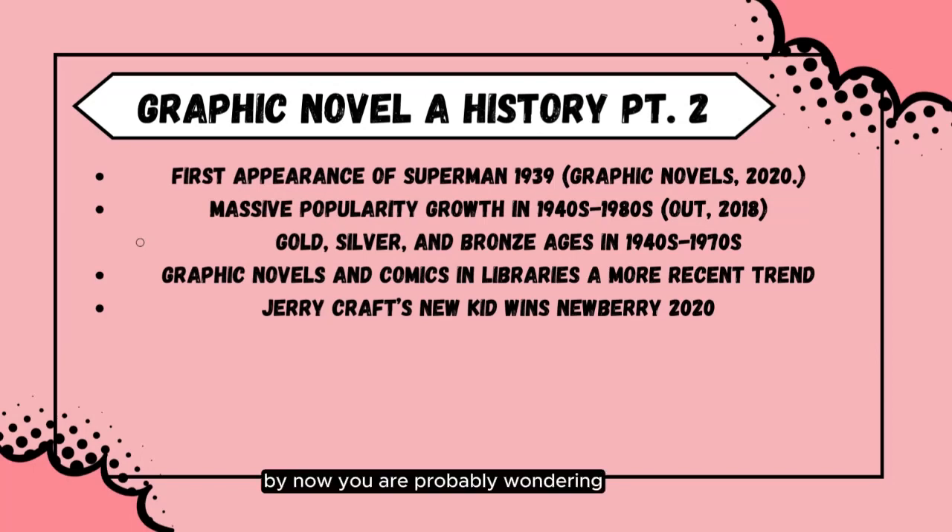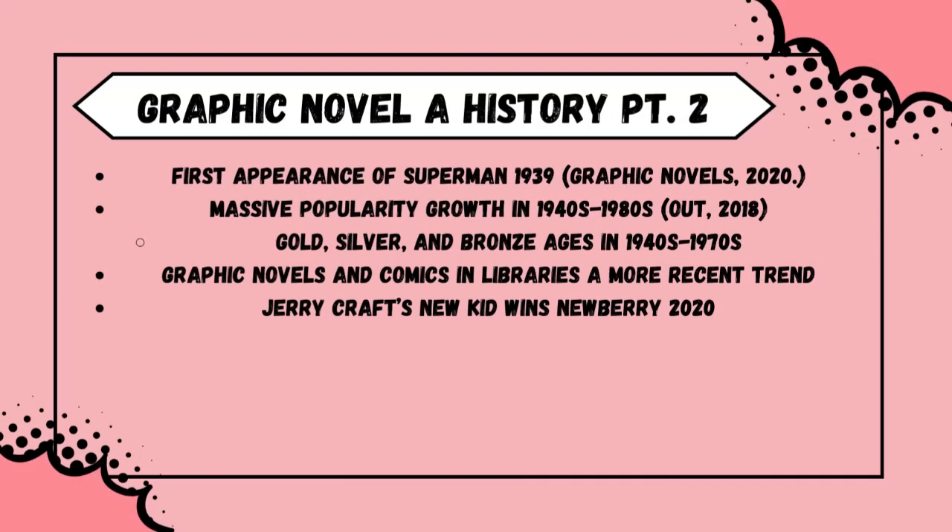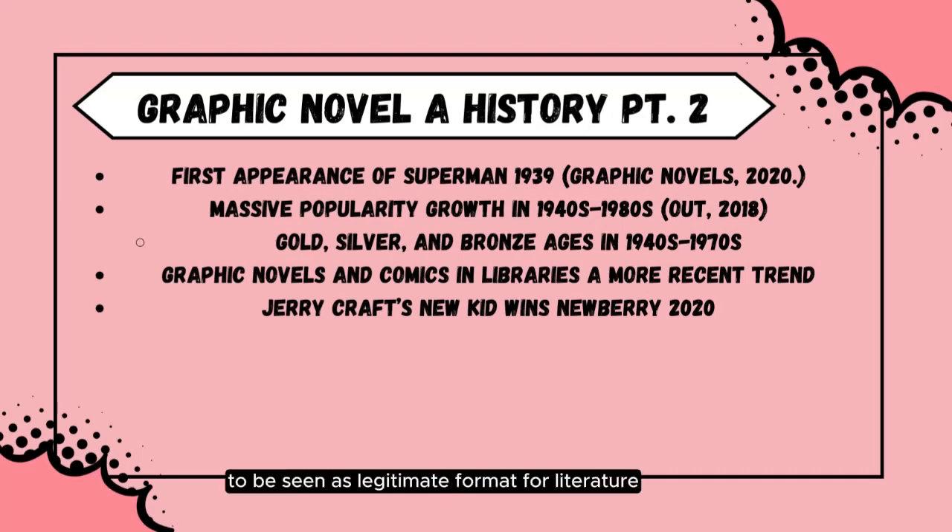You are probably wondering where graphic novels and comics came from. The combination of written words and illustrations goes back about as far as written language itself. However, the creation of modern comic books can be traced back to the 1930s and early 40s, most famously with Action Comics No. 1 and the first appearance of Superman. They have only grown in popularity, but struggled to be seen as a legitimate format for literature, especially between the 1940s and 1980s. In the 21st century, graphic novels and comics are finally being utilized by librarians, thanks in part to a younger generation of librarians who grew up reading comics and the popularity of Jerry Craft's graphic novel New Kid, which won the 2020 Newbery Award.